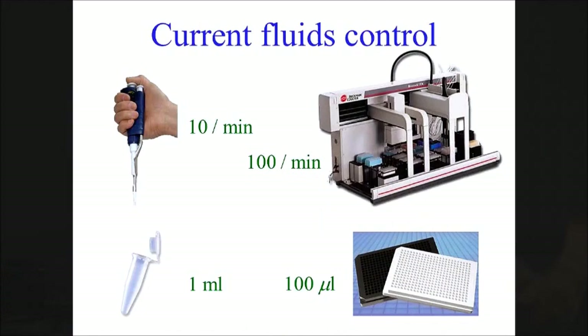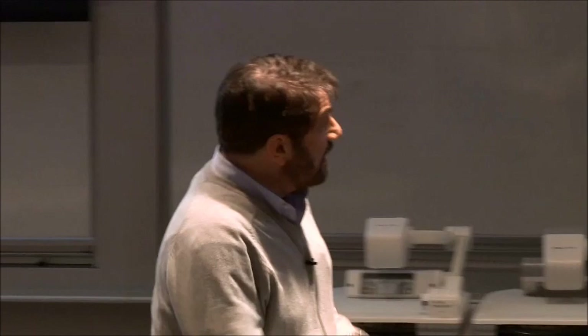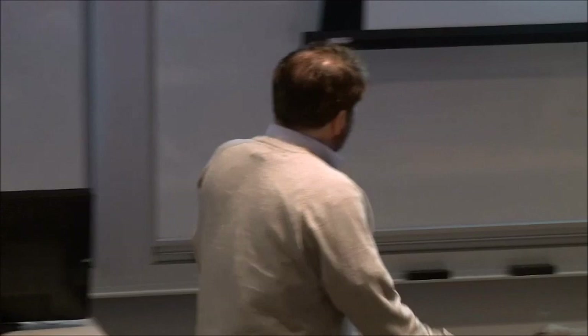There's been a revolution driven by microfluidics - basically a way of manipulating fluids at very small volumes and relatively high rates. Here's a picture of a microfluidic chip that does essentially the same thing as that robot. This was designed by Steve Quake, now at Stanford. It's commercialized - a beautiful technology. This will manipulate nanoliters of fluids as opposed to microliters - three orders of magnitude better.